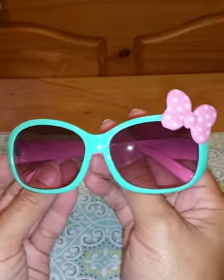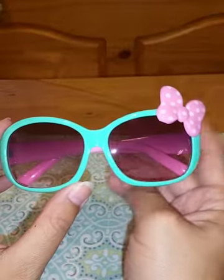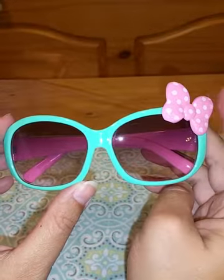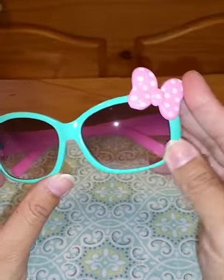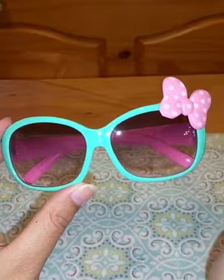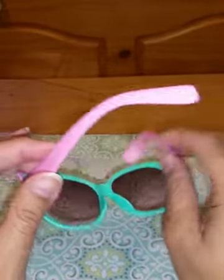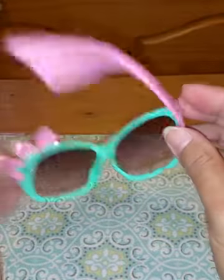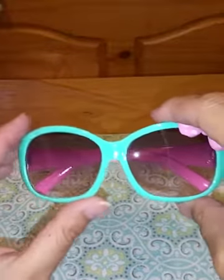I wanted to do a quick video for these really adorable sunglasses. I got these for my two year old daughter and they fit her really really good. I love the color combination — this light teal color with the pink bow and the white polka dots. The sides are that matching pink and the lenses are a nice light brown color, and they do keep the sun out of her eyes really well.